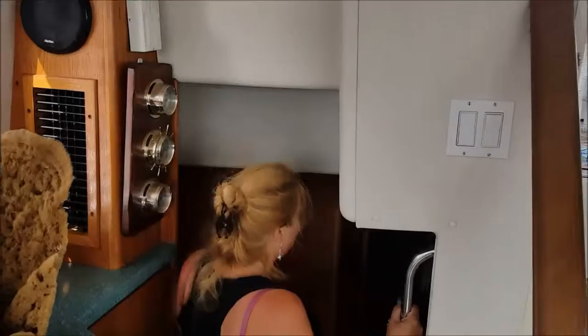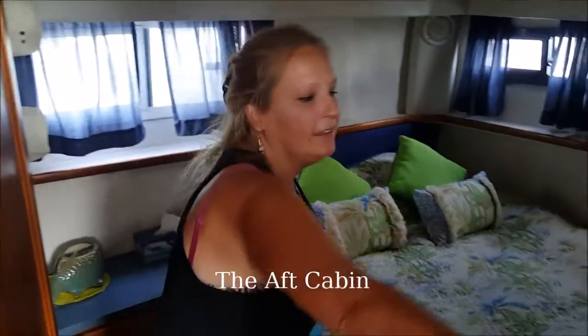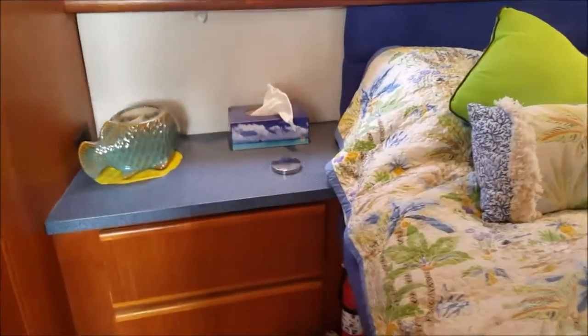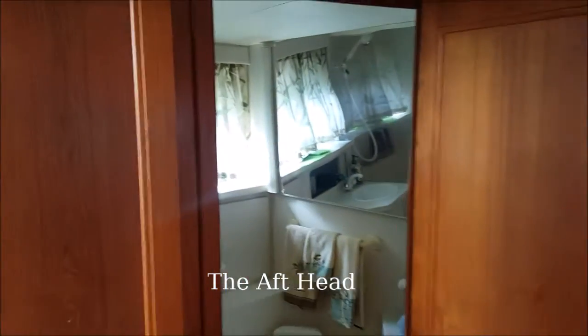There's a bathroom there, and this is the master stateroom — this is our bedroom. It's got lots of storage; we have a hanging closet over here for clothes, and one drawer for him because he doesn't have that many clothes. Then this is the master bathroom — it has a shower and a toilet. The shower is nice; you have to kind of sit down when you take a shower, but it's okay.